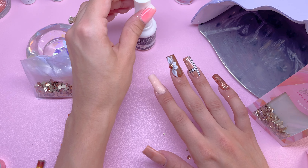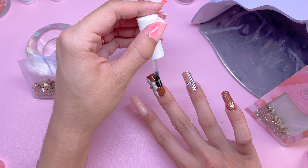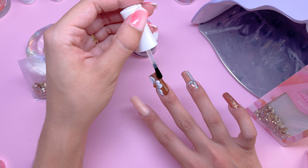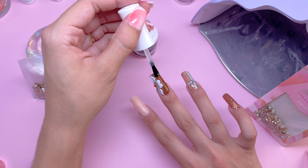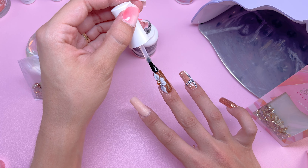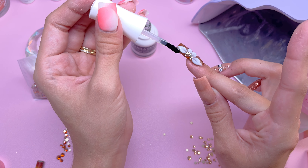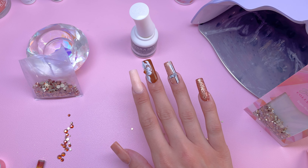Going back with the non-wipe top coat gel, I'm going to top coat all around the flower. Personally, I don't like when 3D flowers are top coated, so I'm making sure not to get any top coat on the flower itself. I did go ahead and cure that under the nail lamp.